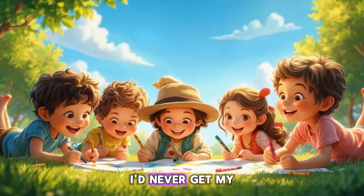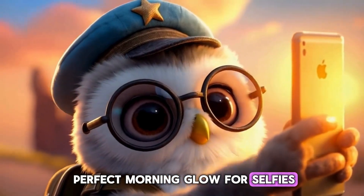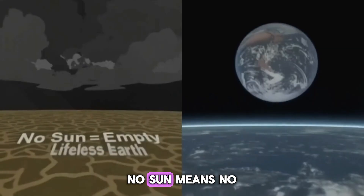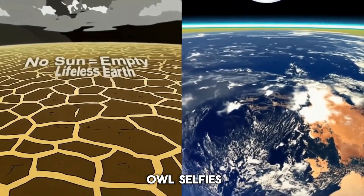And don't forget, without the sun, I'd never get my perfect morning glow for selfies. True, Orbit. No sun means no warmth, no food, no oceans — and no owl selfies.